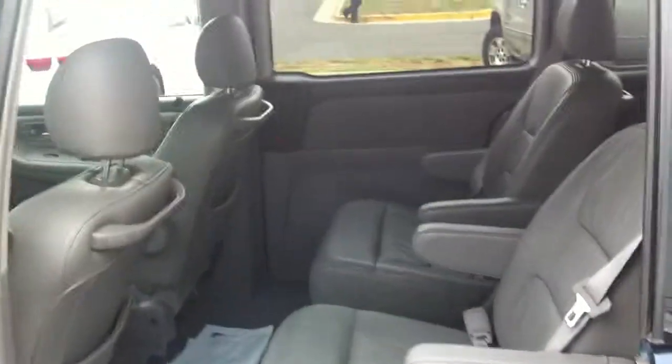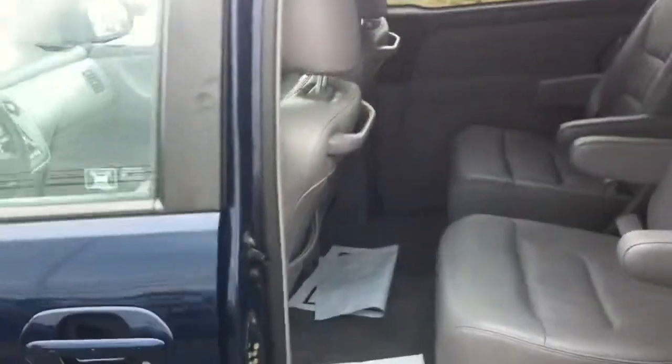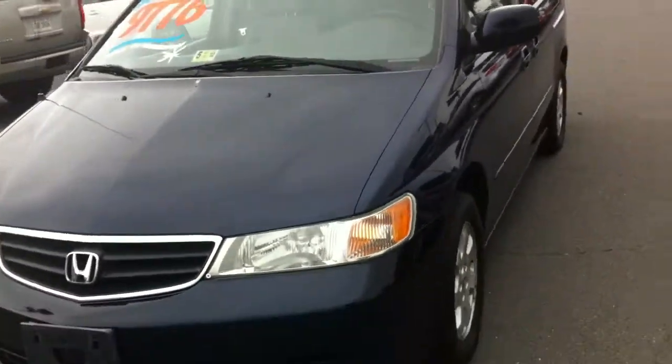The exterior is in pretty good shape too, especially for a 2003. The automatic sliding door works. The tires have got lots of tread left on them.